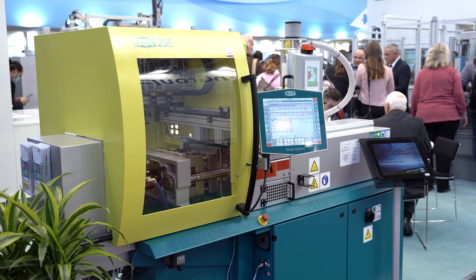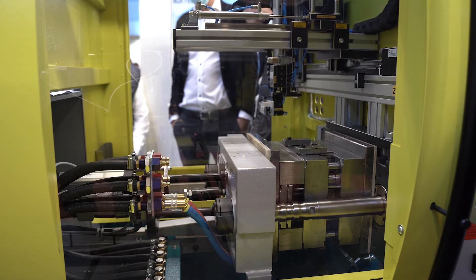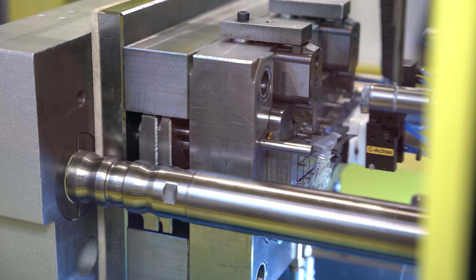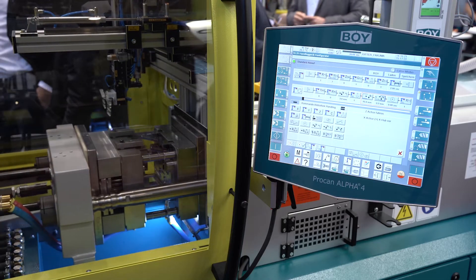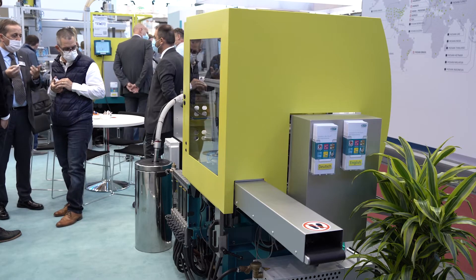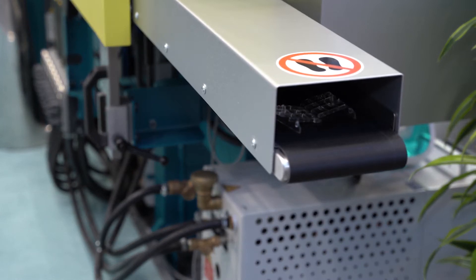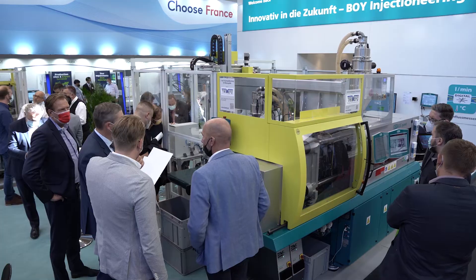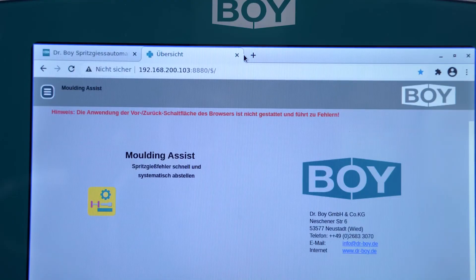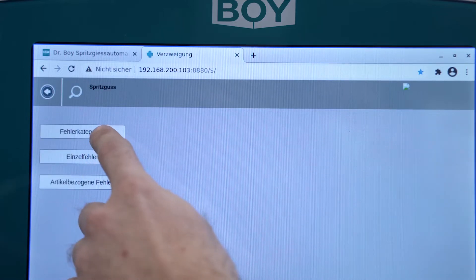With the BOY 25E, BOY presented one of the successful models from its product program. Since 1968, more than 25,000 machines of this type have been sold worldwide. The current injection molding machine has a clamping force of 250 kN. A pneumatic removal handling system, fully integrated under the protective housing, removes the parts from the mold and places them on an integrated conveyor belt.